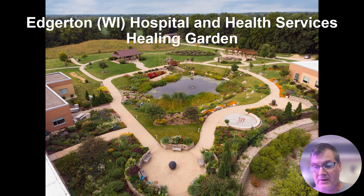I currently work at Edgerton Wisconsin Hospital and Health Services Healing Garden. This three-acre space has a whole lot of fragrant plants, very heavy on sensory engagement, and is an accessible space open to the public. This year we included over 100 varieties of fragrant plants, lending itself to the importance of providing accessibility, identification, and letting people know that engagement was encouraged.